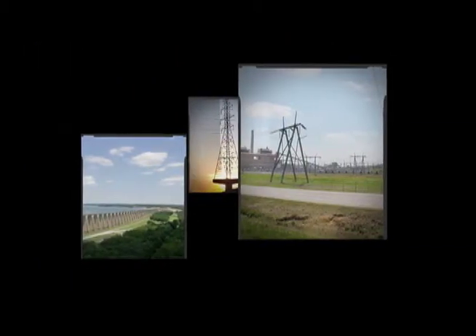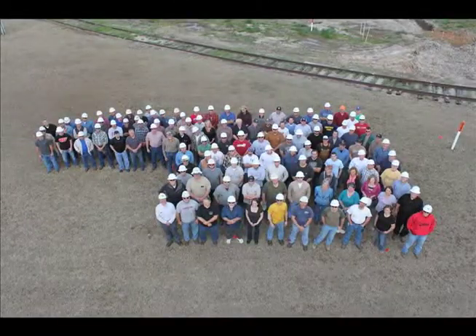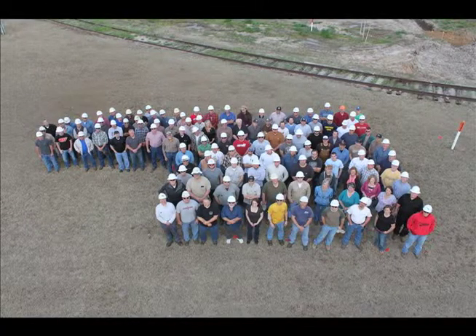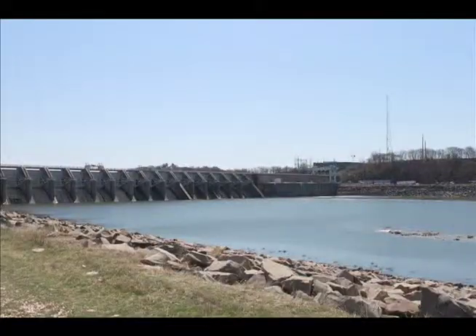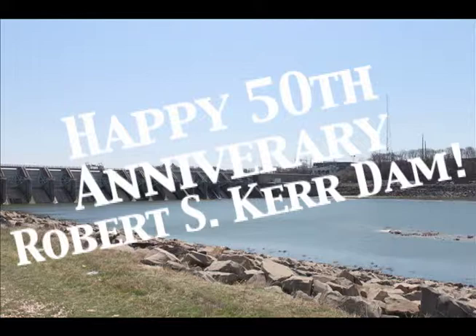Together with the Team GRDA members that put them to work, these are all important assets that will provide powerful progress to our Oklahoma neighbors for as long as the Grand River flows. Happy 50th anniversary to GRDA's Robert S. Kerr Dam!